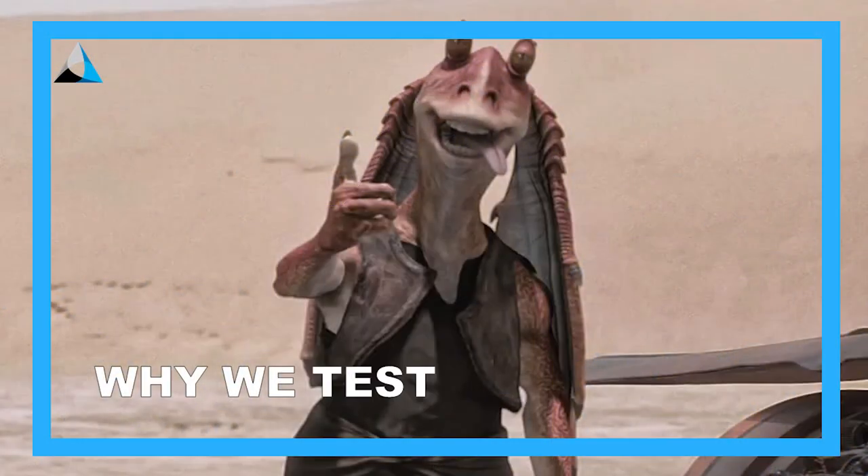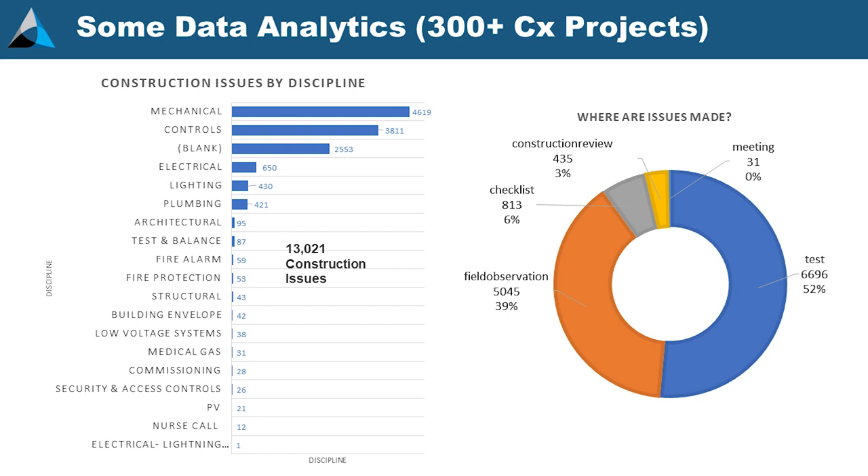So why do we do testing? I did some data analytics — we use CX Alloy — and looked at the last 300 or so projects to see how comments grouped together. Not surprisingly, the most typical comments are mechanical-related and controls-related, and more than half of the issues we find happen during testing. That's not surprising — that's when you're testing the systems. But you can't tell me that if we're fixing more than 50% of problems during functional testing, pulling on one thread won't break another thread somewhere else. Hence, integrated systems testing: once we get all the systems working the way they're supposed to, let's test them all together.